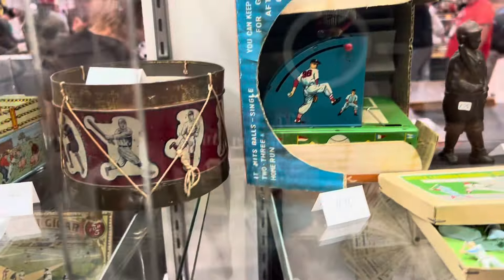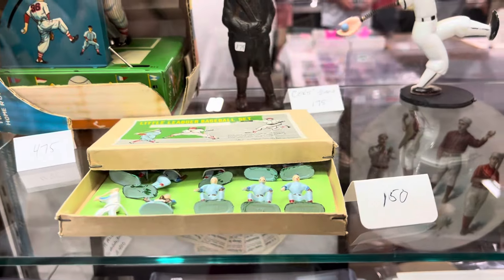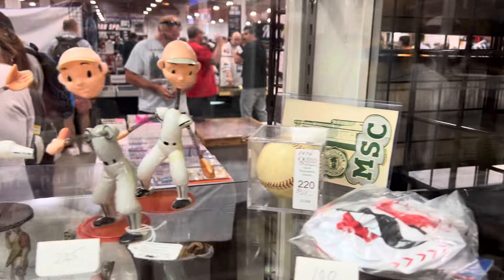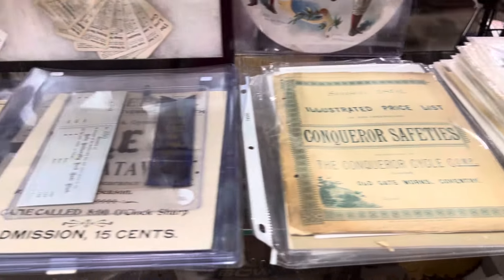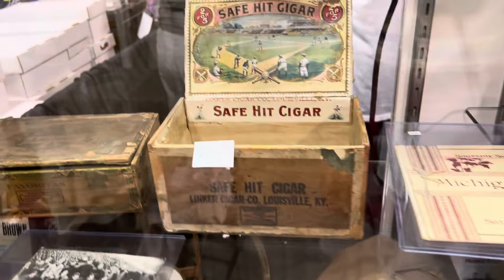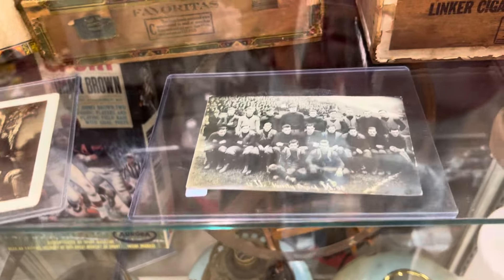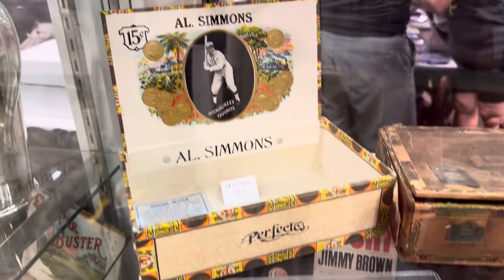We've got a game here and it's super cool — look at that! Really really cool stuff. It's got a bunch of the sporting mules and some other really nice antique stuff like scorecards and cigar boxes. There's an old picture there from 1908 — these are old. Check out that Al Simmons box.